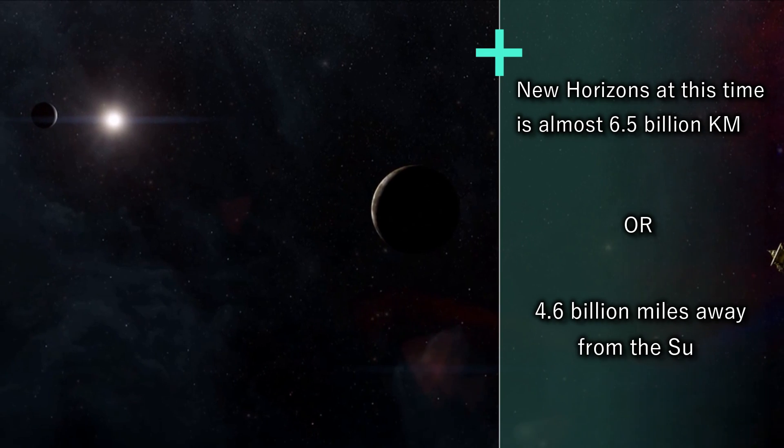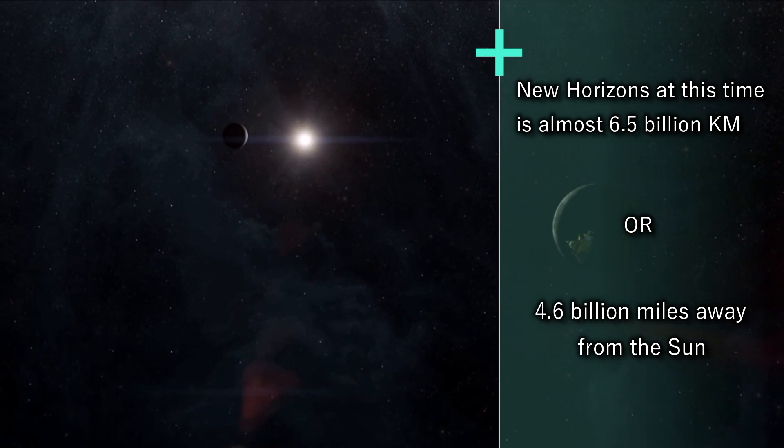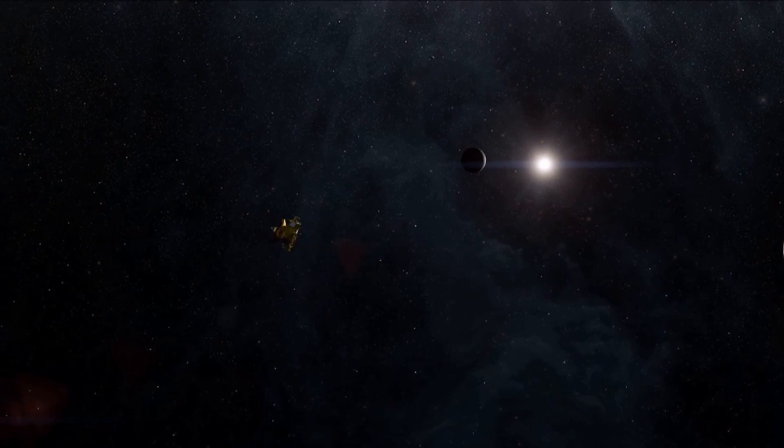At this time, it will be almost 6.5 billion kilometers or 4.6 billion miles away from the sun, making this the most distant planetary flyby in history.